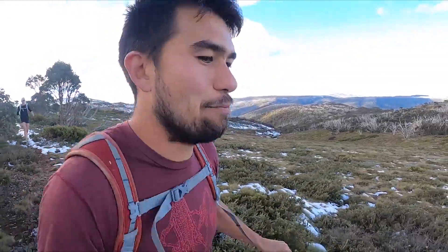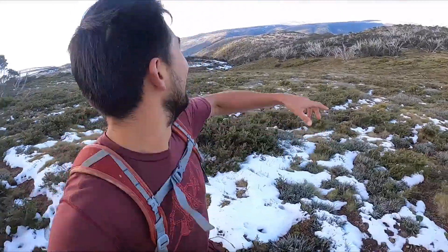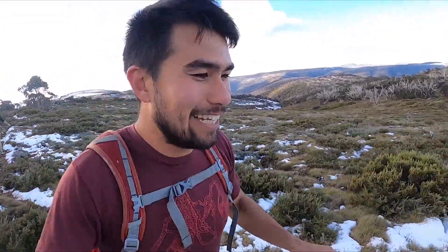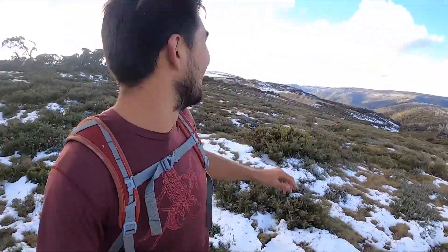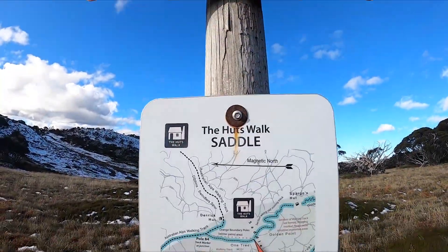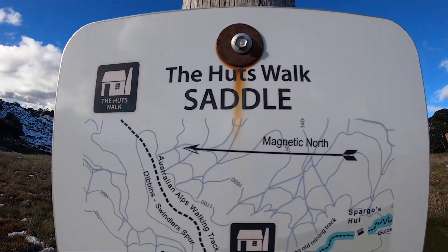We're just making our way across the ridge to Spargo's Hut — you can see Derek's Hut down at the bottom. It's such a beautiful clear day. The views are amazing.